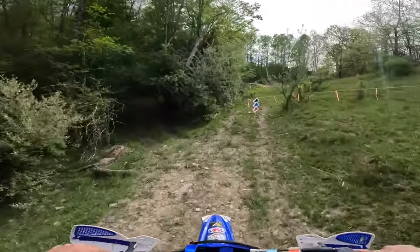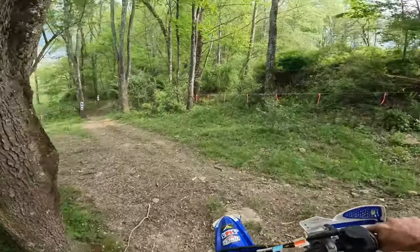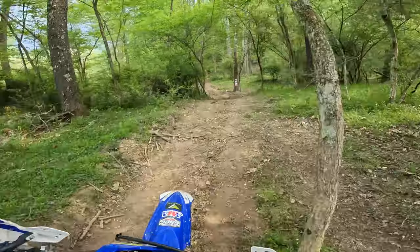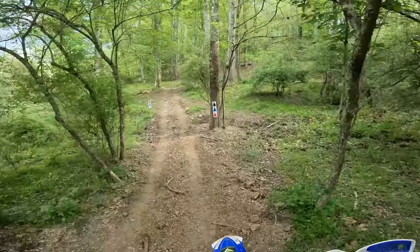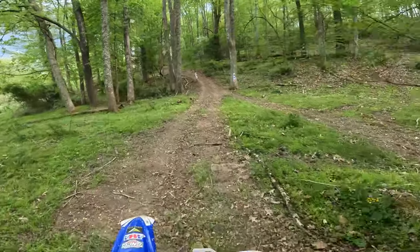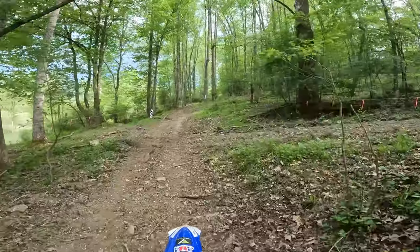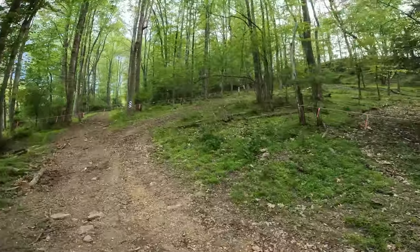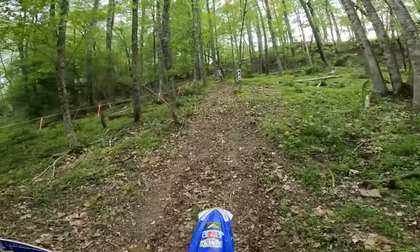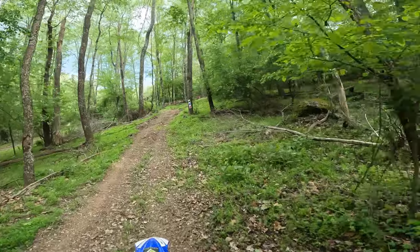We drop into this little section — there's a pond up here back in the woods. This is still the youth, youth adult, and micros section. Coming up through here, nice little wooded section — not too bad, got some ruts, got some rocks. Nice clean dirt. Got some arrows pointing, and a little uphill it looks like. Fresh dirt.